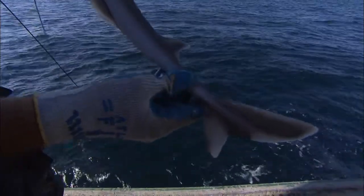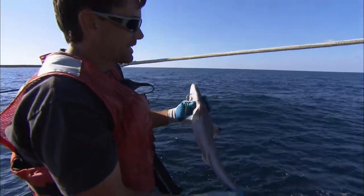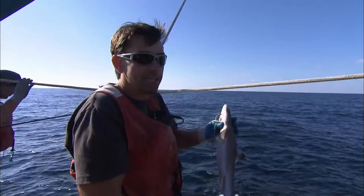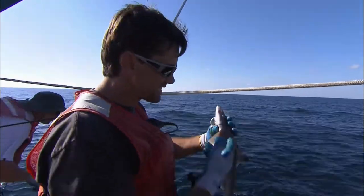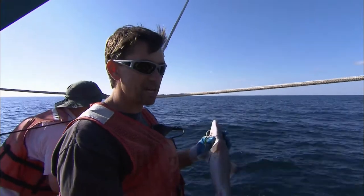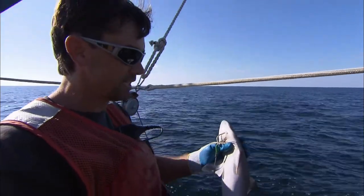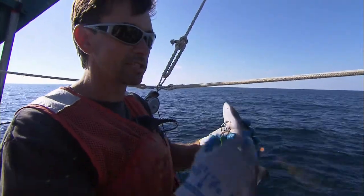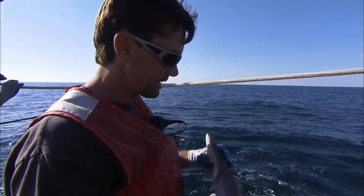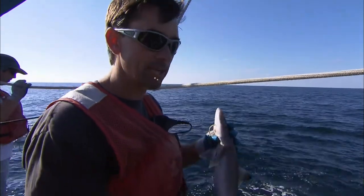Squalus Mitsukurii is what it's being called, but it's a species complex — it's probably something completely different. The common name is green-eyed spur dog, but that'll probably change too once it's properly identified. All of these deep-water sharks tend to be species complexes. They've all been identified as the same thing worldwide, but once you start looking at them genetically and morphologically, you notice that they're quite different. So this one will probably be named something else in the next couple of years.